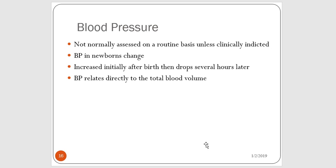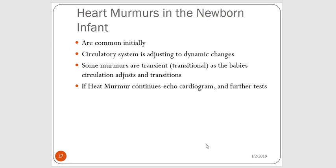Blood pressure is not routinely assessed in the newborn baby unless clinically indicated. The blood pressure in the newborn does change — it increases initially after birth and then drops for several hours, and is directly related to their total blood volume. Heart murmurs in the newborn baby are really common as the circulatory and pulmonary systems are changing. Transitional or transient murmurs are not uncommon as the baby's circulatory system adjusts. If a heart murmur continues and doesn't go away, they will proceed with further cardiac assessment such as an echocardiogram.